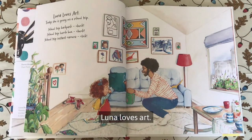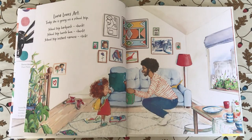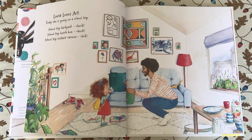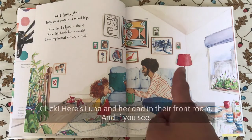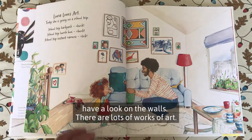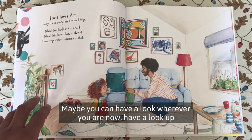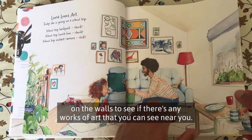Luna Loves Art. Today she is going on a school trip. School trip backpack? Check. School trip instant camera. Click. Here's Luna and her dad in their front room, and if you look on the walls there are lots of works of art. Maybe you can have a look wherever you are now — look up on the walls to see if there are any works of art near you.